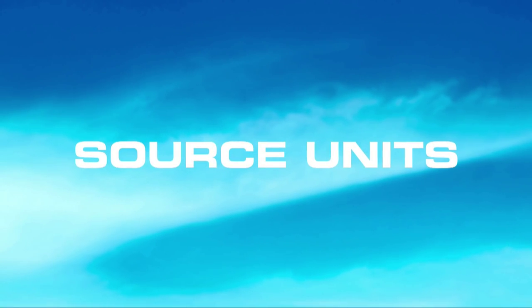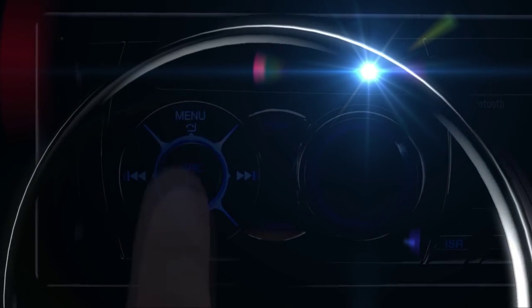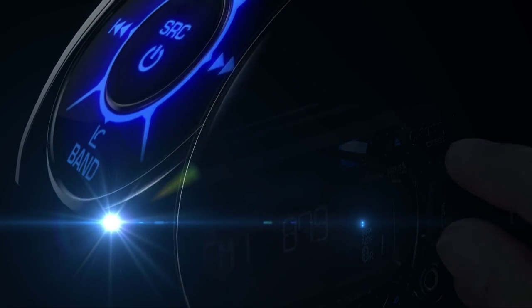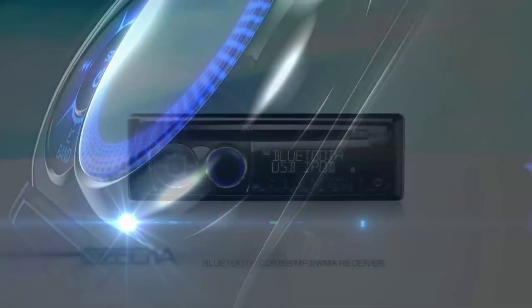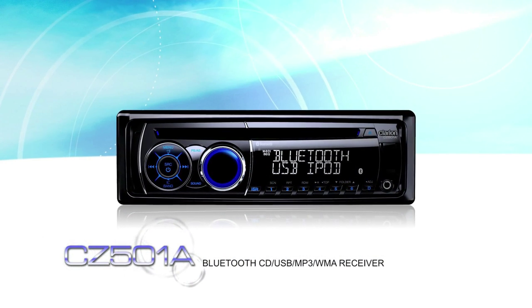Source Units. Feel the freedom with state-of-the-art sound. The CZ501A features Bluetooth, CD, USB, MP3, and WMA receiver with iPod or iPhone control.